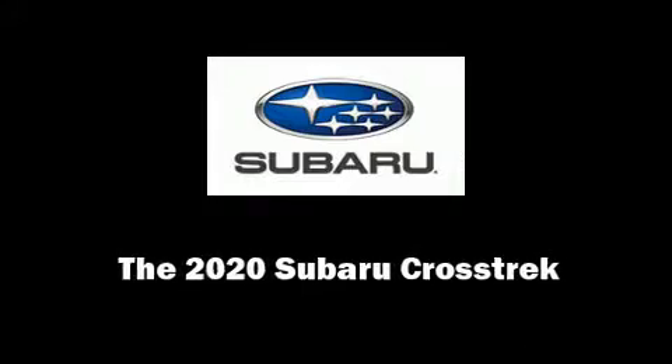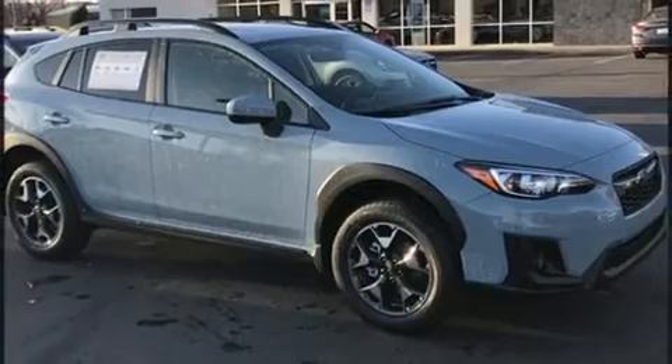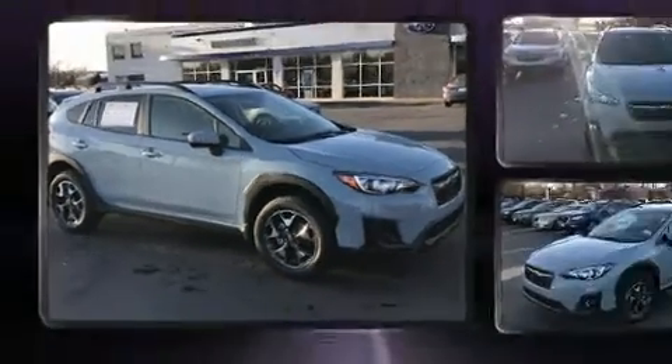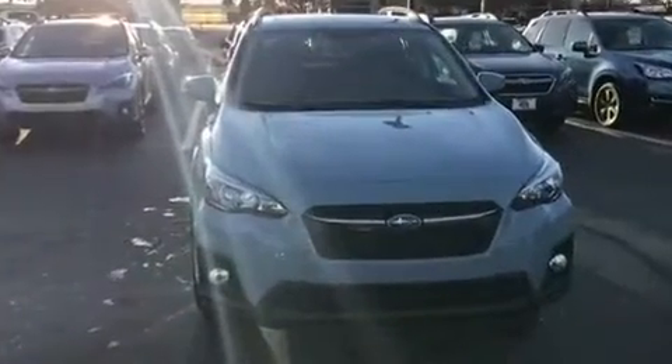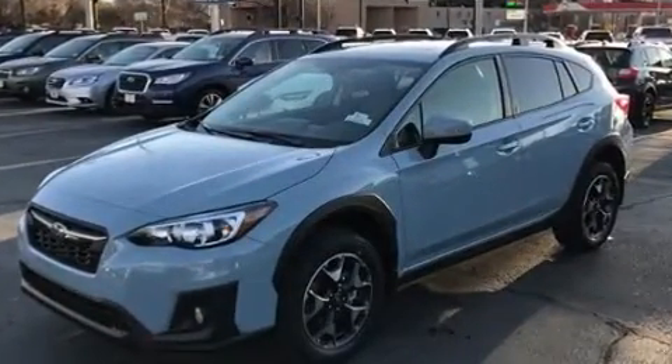Sensibility and practicality define the 2020 Subaru XV Crosstrek. Under the hood, you'll find a four-cylinder engine with more than 150 horsepower, providing a smooth and predictable driving experience.